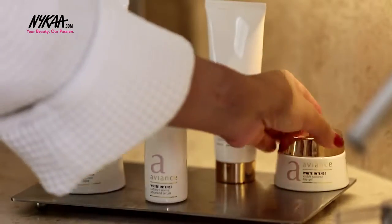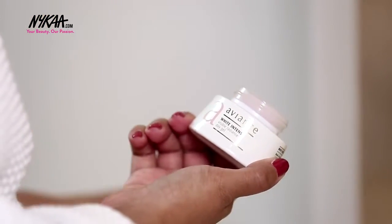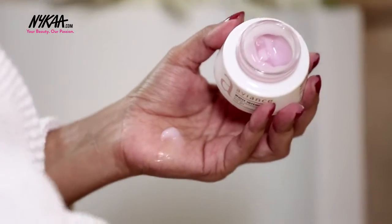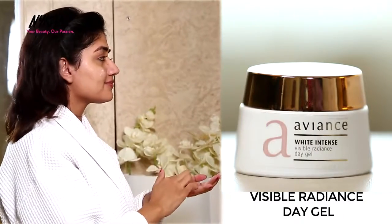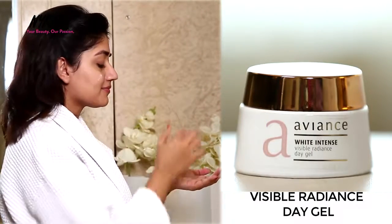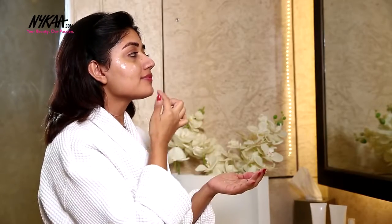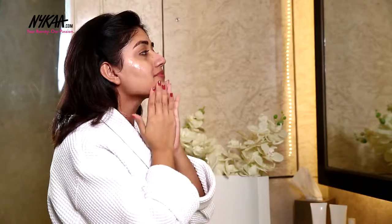And to finish off, I like to apply a small amount of the Visible Radiance Day Gel. This gel cream is light on the skin and adds instant moisture. It absorbs completely leaving a velvety soft finish so you don't have to worry about your skin getting oily. It contains skin brightening complexes that improve complexion and a blend of sunscreens to protect the skin during the daytime.